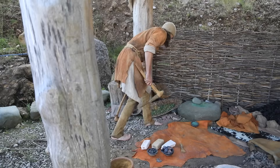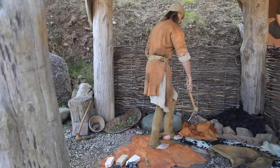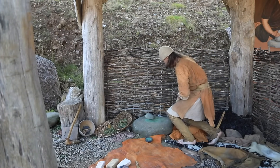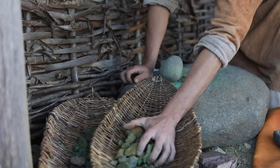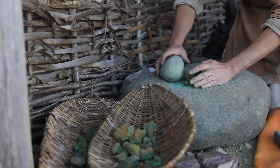Excavation and surveying over the following years would reveal several miles of tunnels and passages that would have been hand-dug by adults and children using bone, stone and bronze tools.